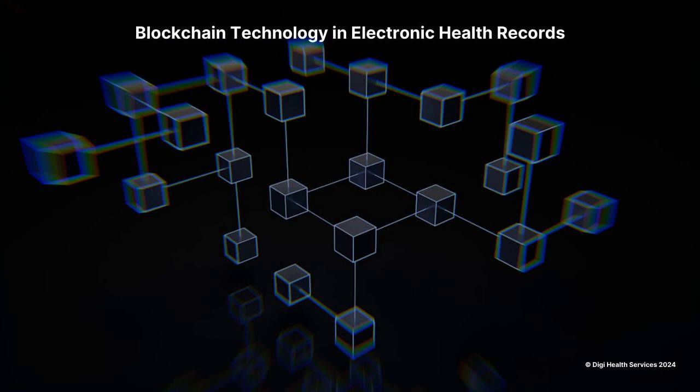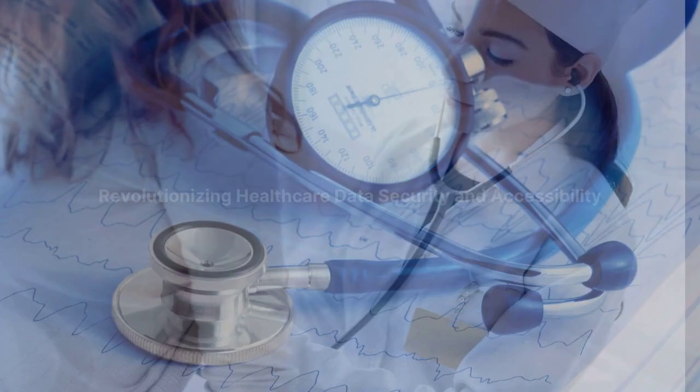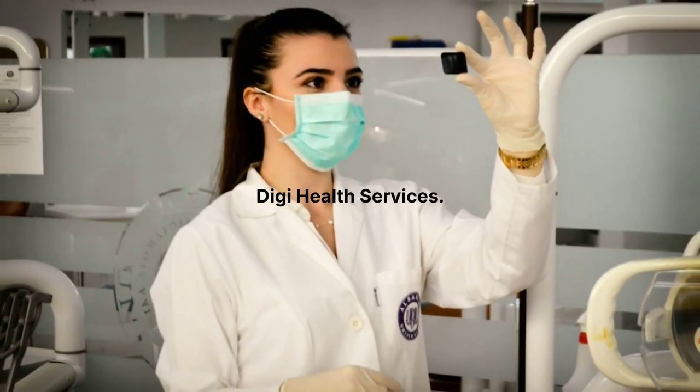Welcome to our video series, Blockchain Technology in Electronic Health Records: Revolutionizing Healthcare Data Security and Accessibility, presented by DG Health Services.